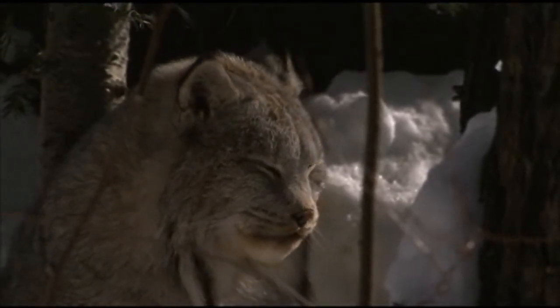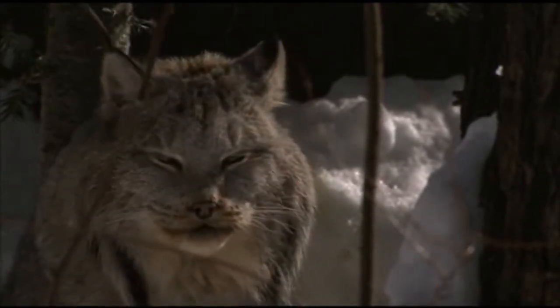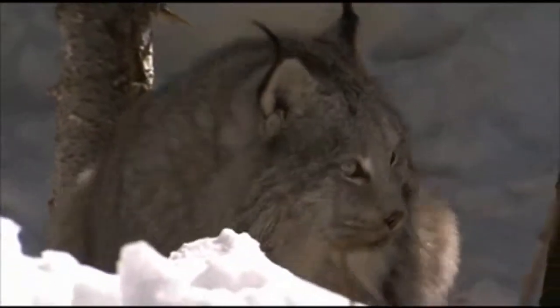The lynx only has a few predators. This includes the cougar, the wolf, and the coyote, but worst of all is the human who kills it for its fur.